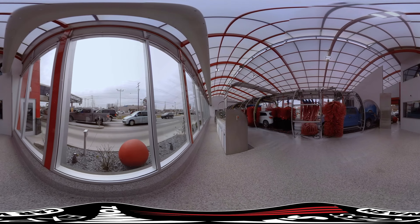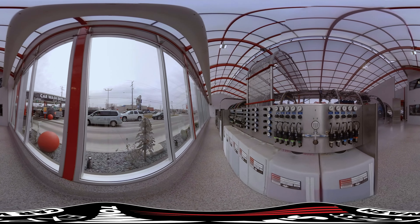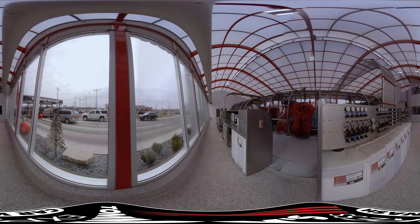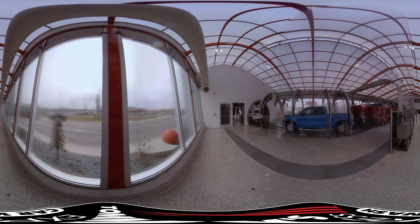The bright stainless steel pods enhance the customer's experience with an interesting peek-behind-the-curtain moment. The pod system allows for precise control of detergent applications at every point in the wash by placing the tanks and controls in the bay instead of a traditional back room.